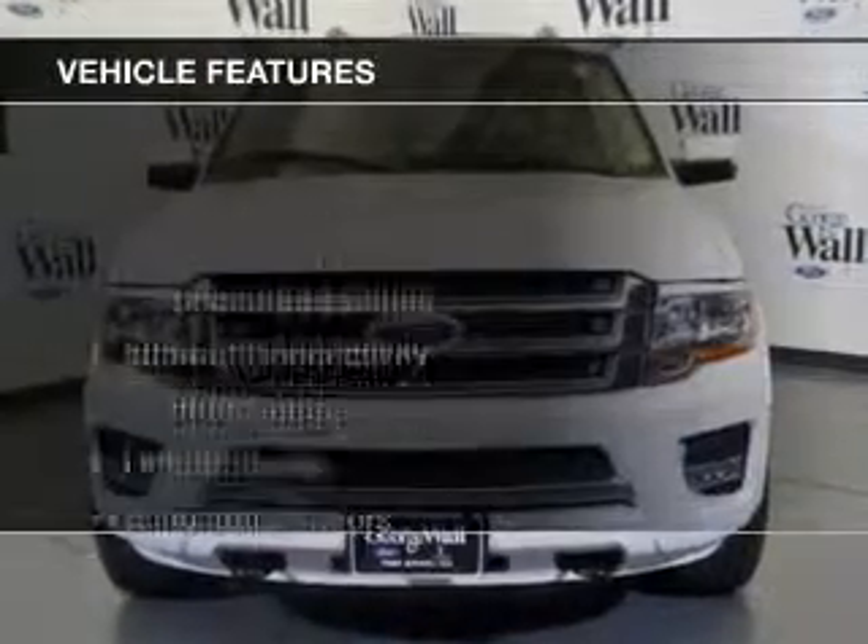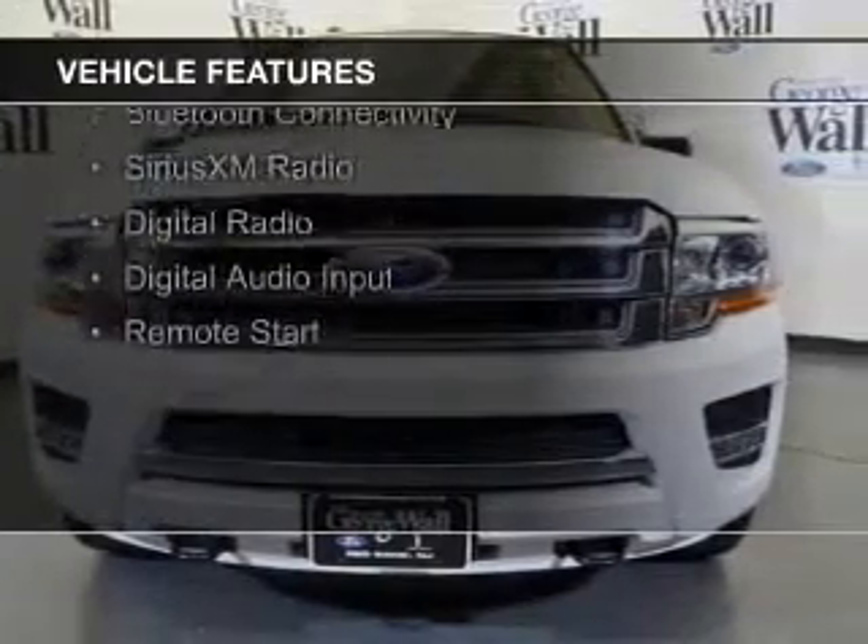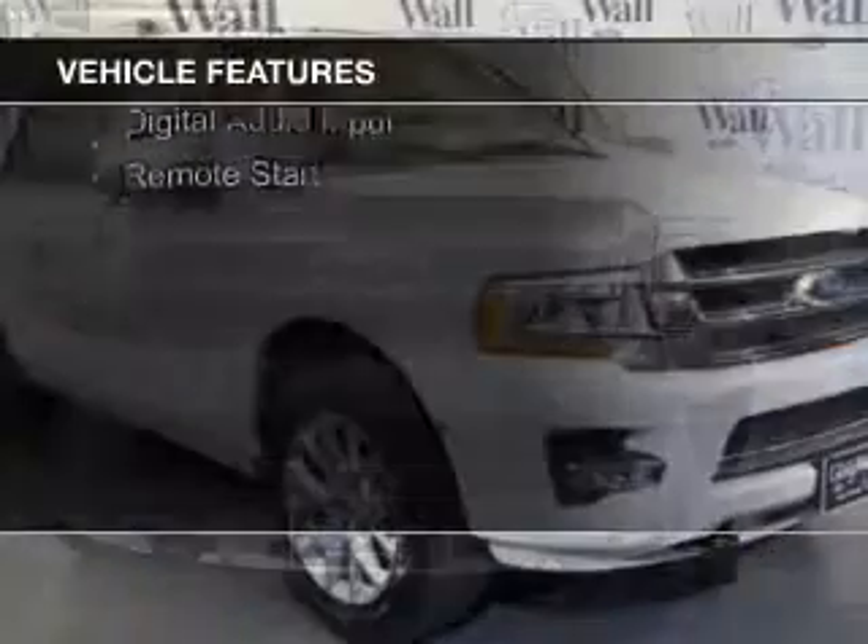The features include a turbocharger, internet connectivity, leather seats, heated seats, blind spot sensors, and Bluetooth connectivity.